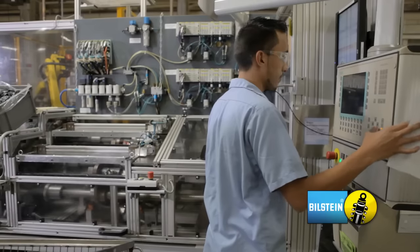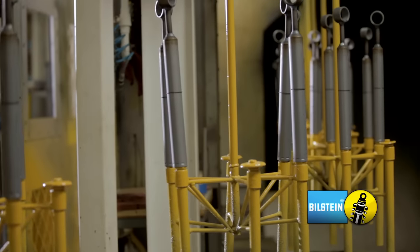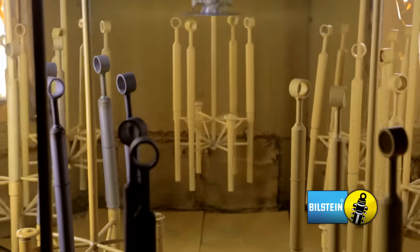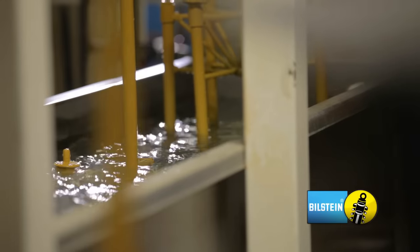After the part is sealed, a unique date stamp is engraved on each part and the finished shock is sent to the paint department. We use electrostatic atomized spray technology to apply the paint resin. Our paint quality exceeds OEM standards and is available in many colors.